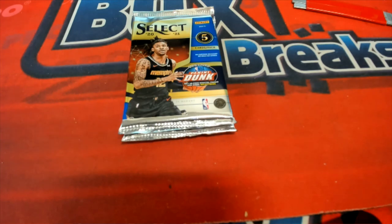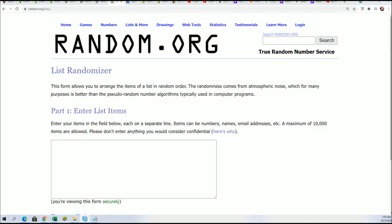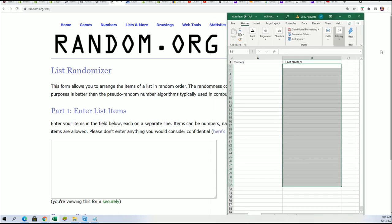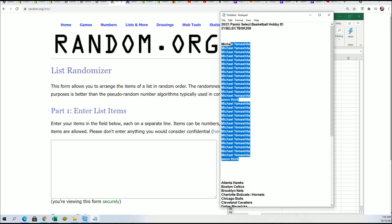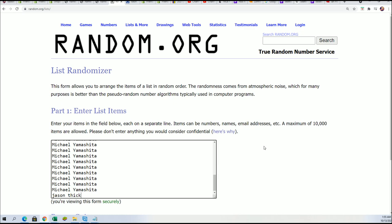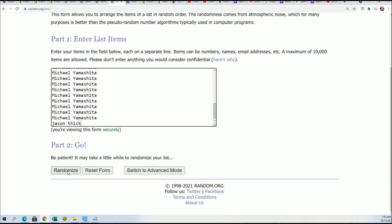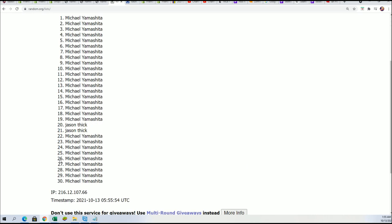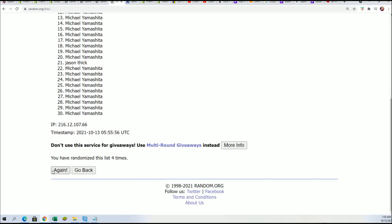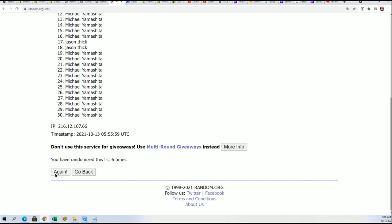This is our pack rip coming up in Select Basketball, and we're gonna do some randomizing to see who gets what team in the break. Seven times through for the owner names — 208 sold out before 207, but it doesn't really matter too much since we end up randomizing the pack anyway before the break. It's seven times through for the owner names and seven times through for the teams.